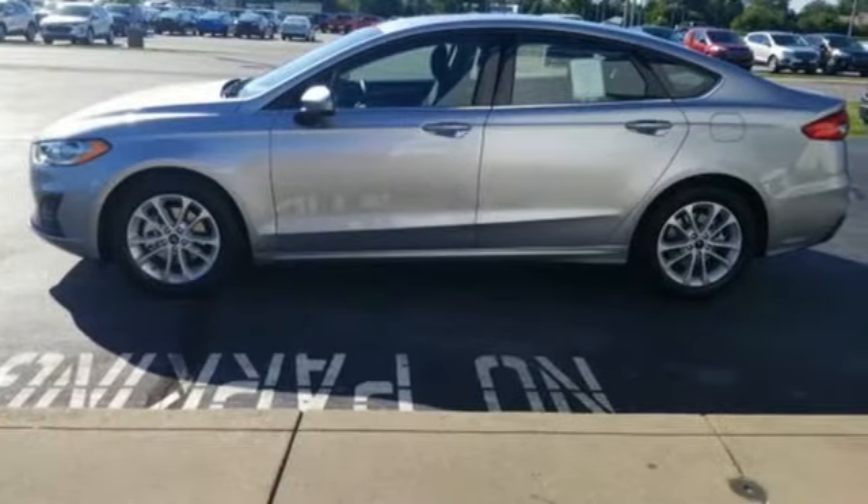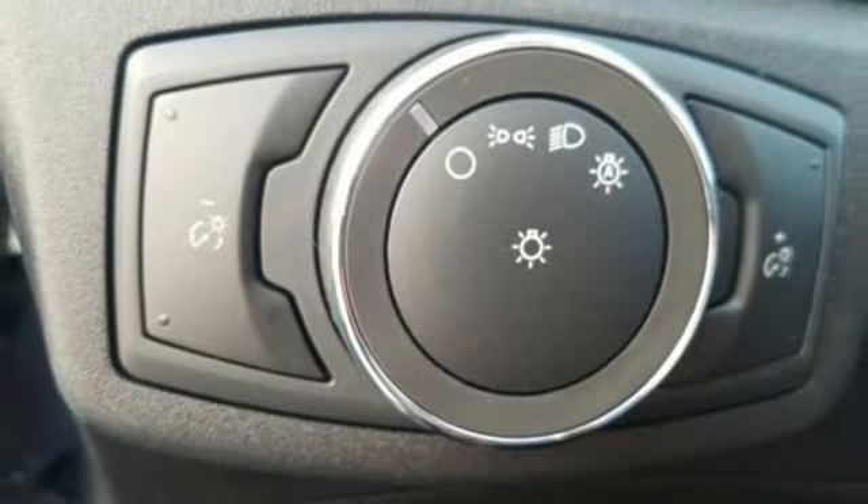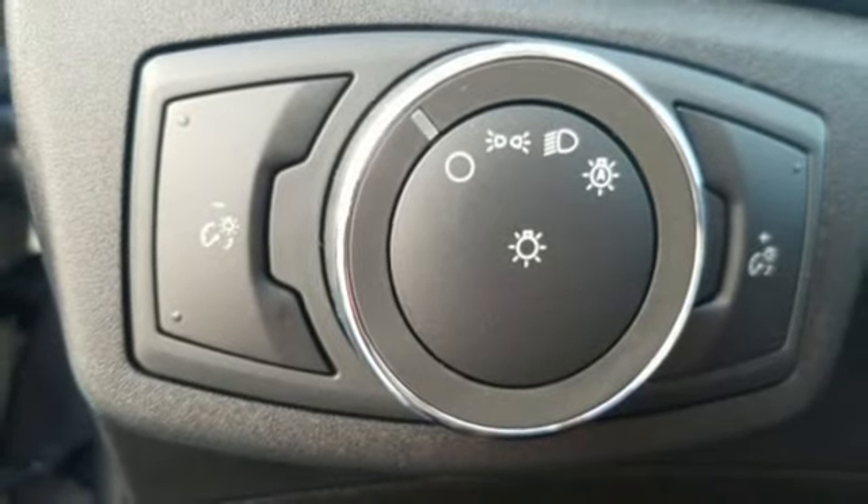Streaming audio, Wi-Fi hotspot, dual zone climate control, rear parking sensors, wireless phone connectivity, manual tilting steering column, intercooled turbo inline four-cylinder engine,